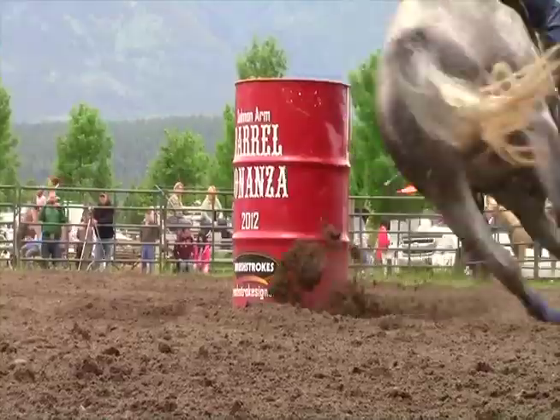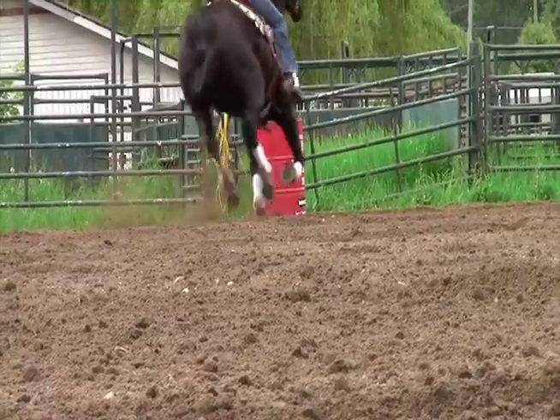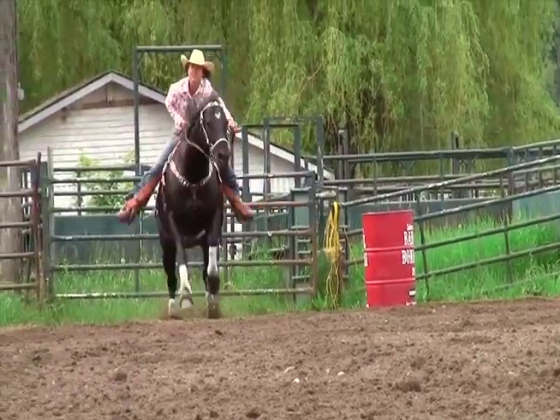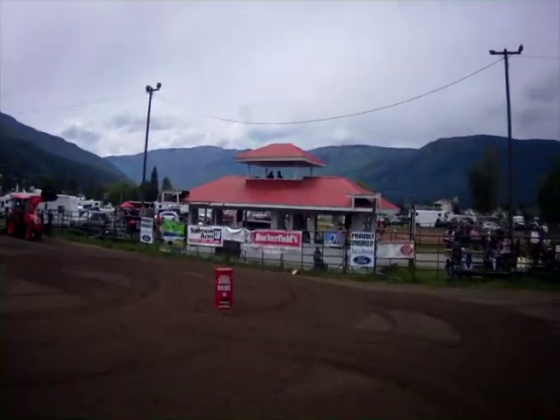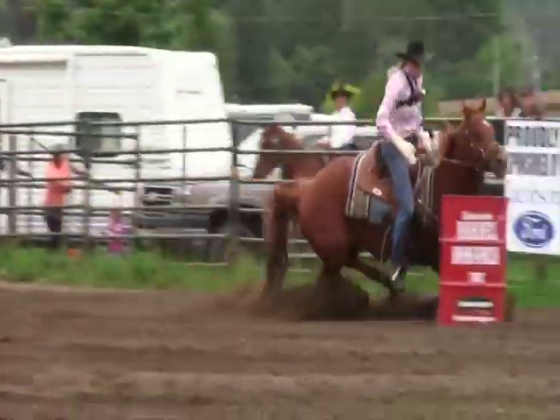Barrel racing is a speed event, it can be really fast, separating the girls sometimes can be down to a hundredth of a second. It's a pretty big rush and your stomach moves and you've got lots of butterflies and you just want to get in there and run. Usually that first barrel for me, once I make that then it's just — I just turn the jets on and just run and just let the horse go.